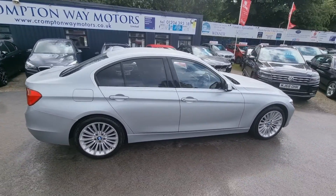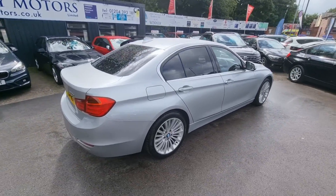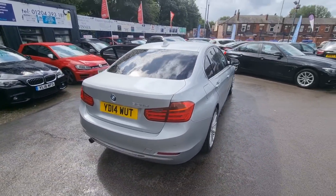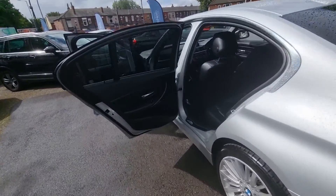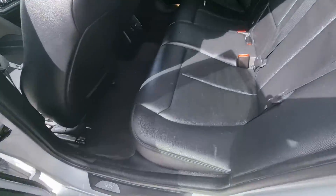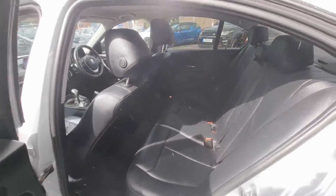Hi everyone, it's Braden at Crom2M Alters, and here is our latest arrival. This is a 2014 BMW 320d. This vehicle comes with features such as black leather interior, and the front two seats are heated. It's also got Bluetooth phone prep,